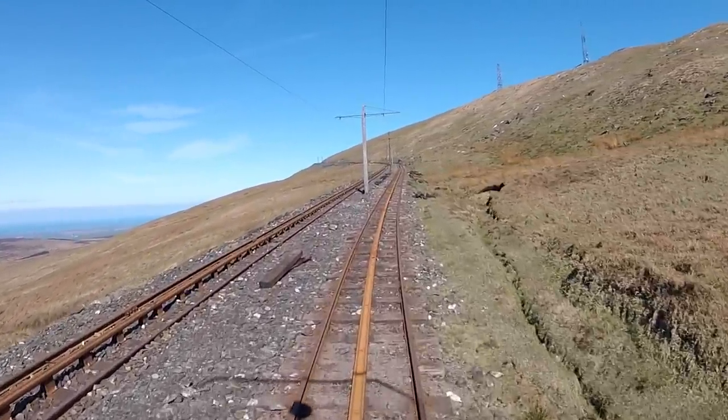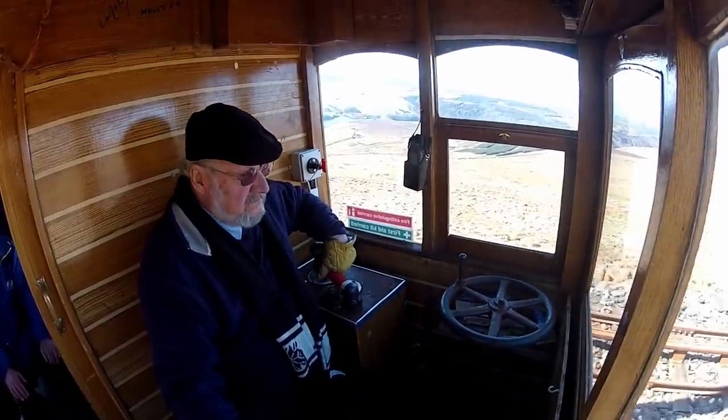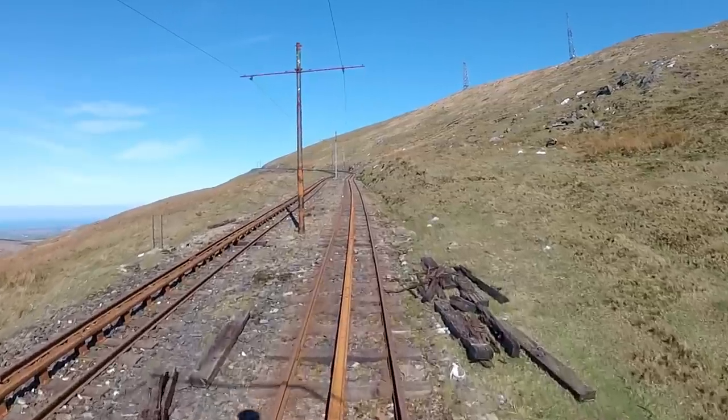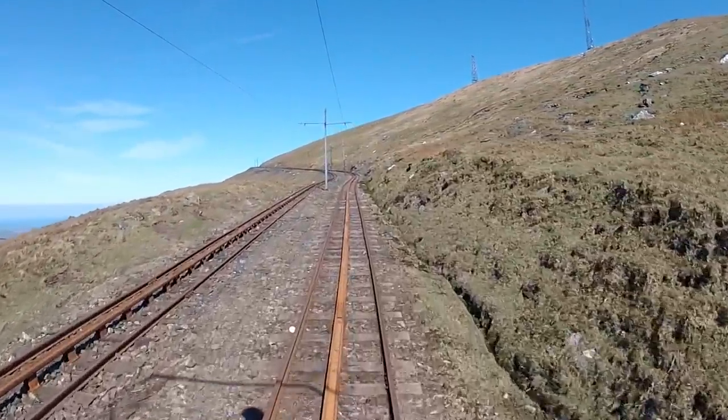High above us to the right, the mountain's two radio masts are clearly in view. One hosts communication systems used by air traffic control to keep in touch with aircraft operating over the Irish Sea and beyond, whilst the other is used for local radio and communication services.